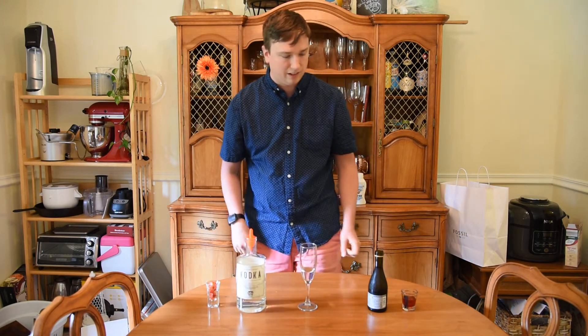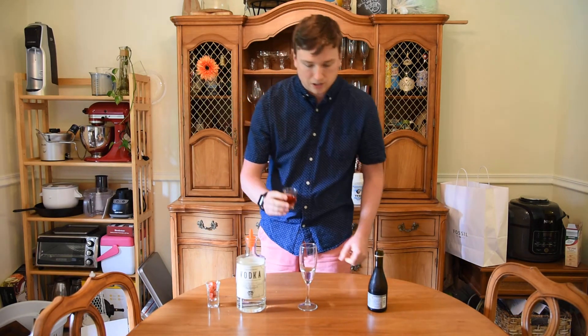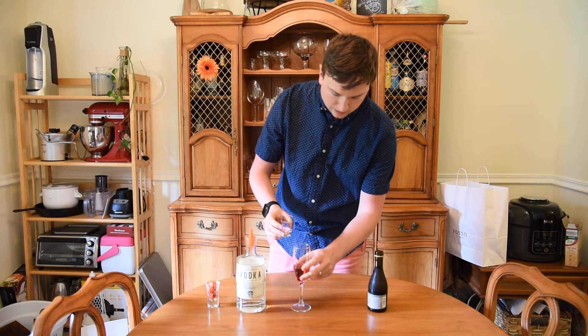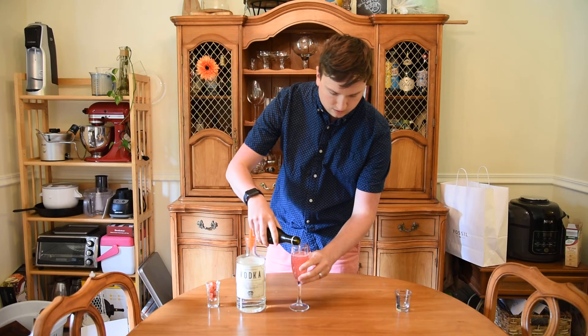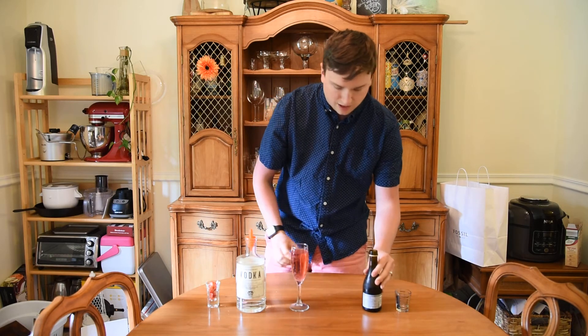So an ounce and a half of vodka, three quarters of an ounce of cranberry juice, and top with champagne. And just for fun I'm going to toss in some little chunks of strawberry.